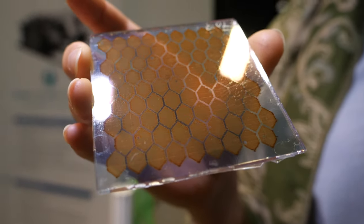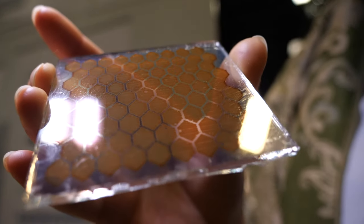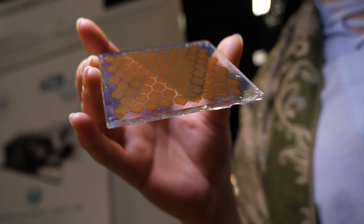So you can do solar cells that show your logo or your name, and they're actually working as a solar cell. It can't be very high efficiency, right? At the moment on the lab scale, small devices are performing at 23%, which is very similar to silicon.